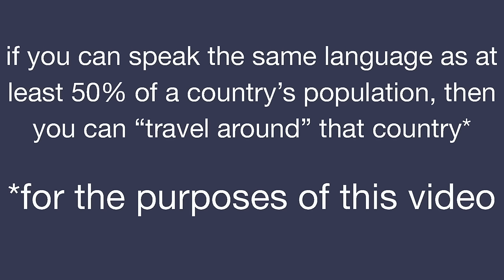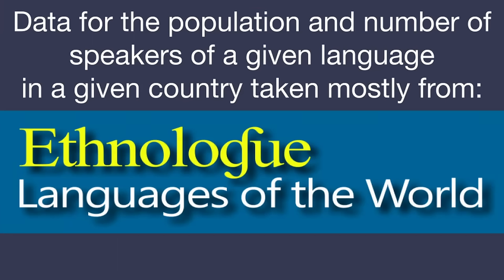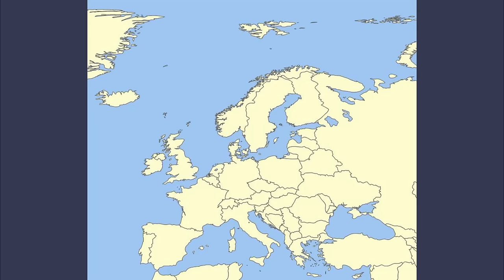The way I'm going to quantify this is using a threshold: if you can speak the same language as at least 50% of a country's population, then you can travel around that country — no tour guides allowed. The population and language speaker data for this video is taken primarily from Ethnologue, last updated in 2021, and double-checked with census data to verify accuracy. With that out of the way, let's start counting the languages we'd need to learn, starting with Europe.